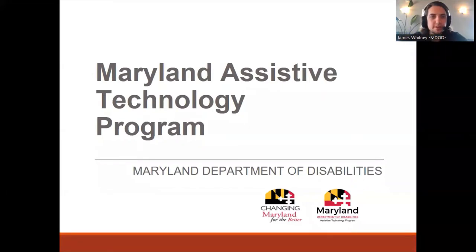Hi, everyone. I am James Whitney from the Maryland Assistive Technology Program, and I am the AT clinician here. This is Episode 1 of our Caregiver Collaborative Series. We have a few episodes that highlight different assistive technology devices that can be utilized by caregivers for all kinds of disabilities, and hope to empower them to assist their clients and increase their independence and quality of life through the use of adaptive equipment and assistive technology devices.